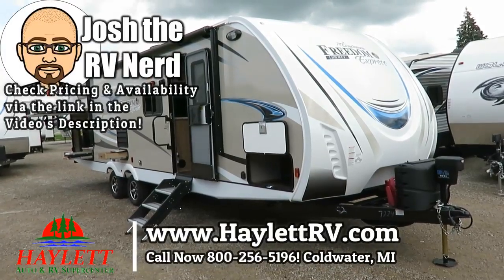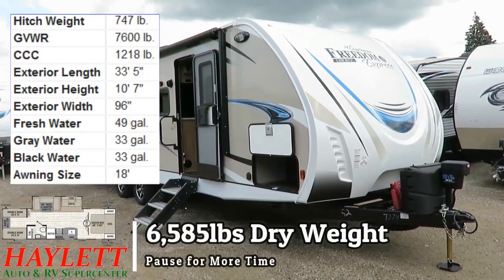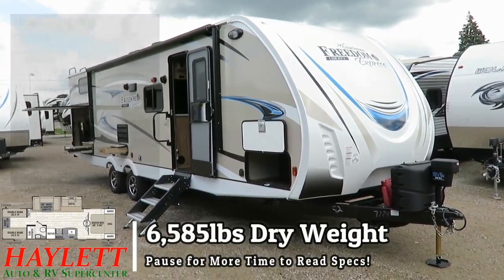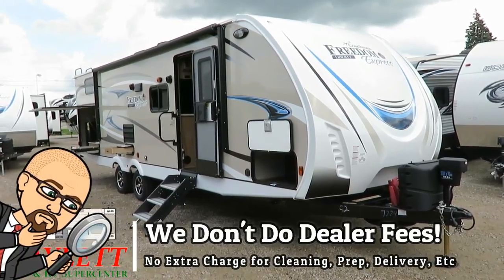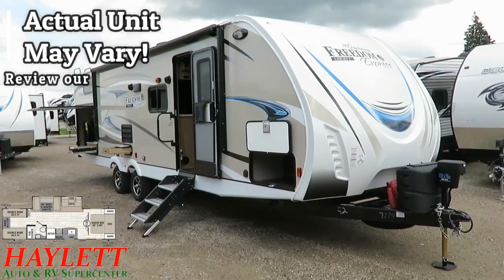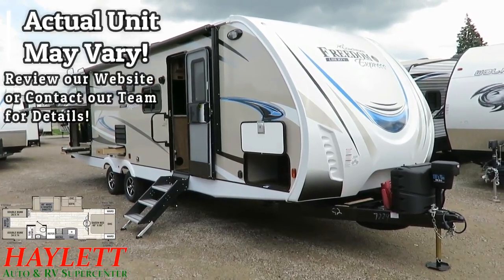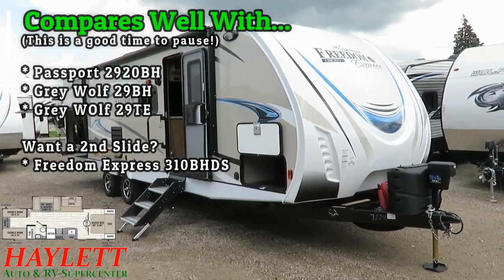6,585 pounds — Freedom Express 292 bunkhouse here at Halet RV of Coldwater, Michigan. We have Asdell under the skin, a full-size outside kitchen, private bunkhouse, extra-tall interior, extra-long residential-size queen bed, and a partridge in a pear tree. She is a lightweight but larger series of very nicely equipped travel trailer.